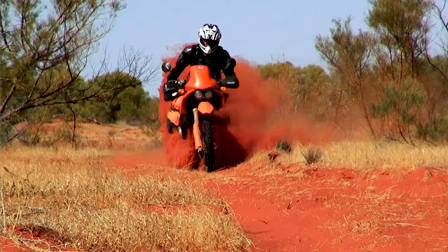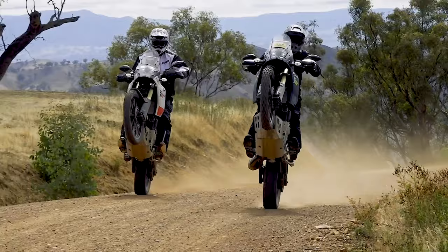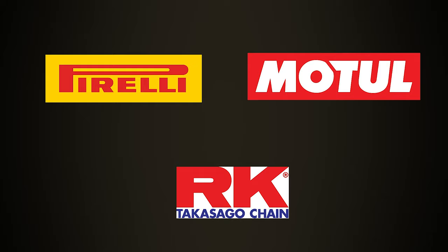Motorcycle Adventure Dirt Bike TV, supported proudly by AdventureSpec in the UK, Rally Raid products, Giant Loop in the United States, Adventure Moto in Australia, Pirelli Tyres, Motel Oils, RK Chains, and Australian Adventure Bike magazine.